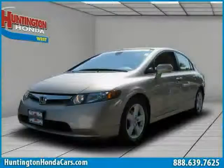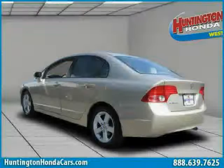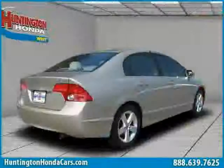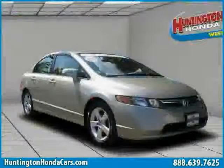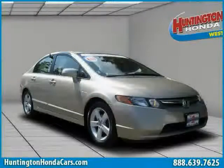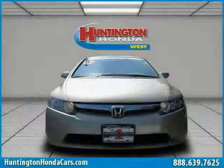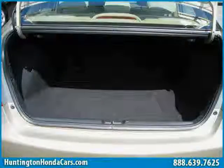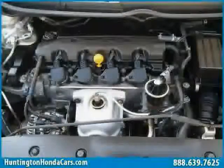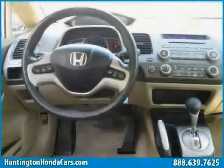This 2008 certified Honda Civic sedan is equipped with cloth interior, MP3 player, CD player, power tilt/sliding sunroof, air conditioning, four-wheel anti-lock brakes, front wheel drive, cruise control, driver and passenger side airbags, side head airbags, vehicle anti-theft system, and rear head airbag. The low mileage of 35,819 miles makes this Civic sedan an easy choice for you.